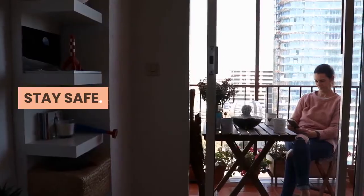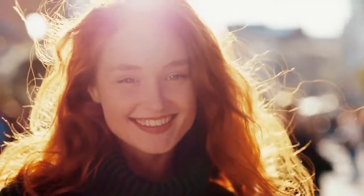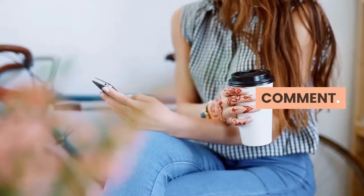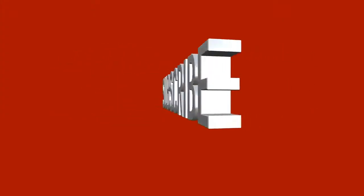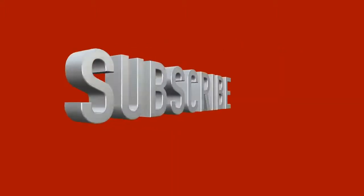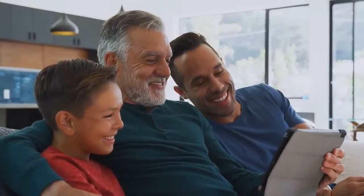Stay safe. Here is the end of this video on COVID-19 prevention. Don't forget to check out the other COVID-19 videos on this channel. If you found it valuable, like, comment, share, and subscribe to receive alerts when we produce these types of videos in the future. Subscription to our YouTube channel is totally free. Thanks for watching.